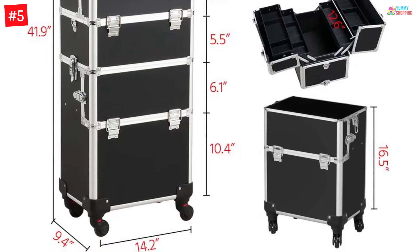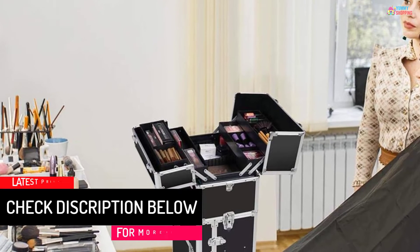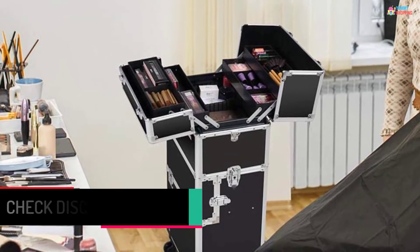Also, the outer case of the trolley is built with top-grade plastic, metal, and aluminum edges. Just to protect against accidental damage to the items, soft Oxford cloth lining is done inside the rolling case.